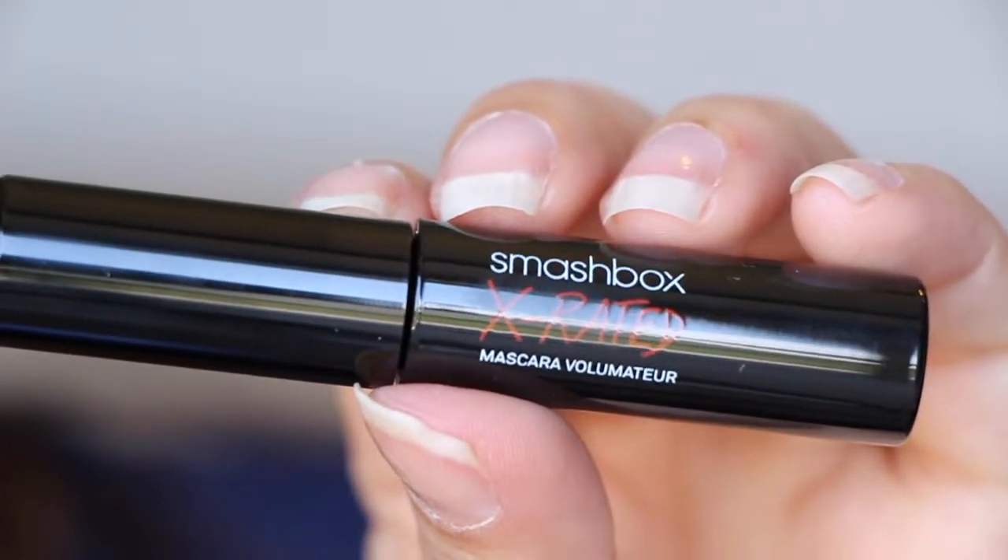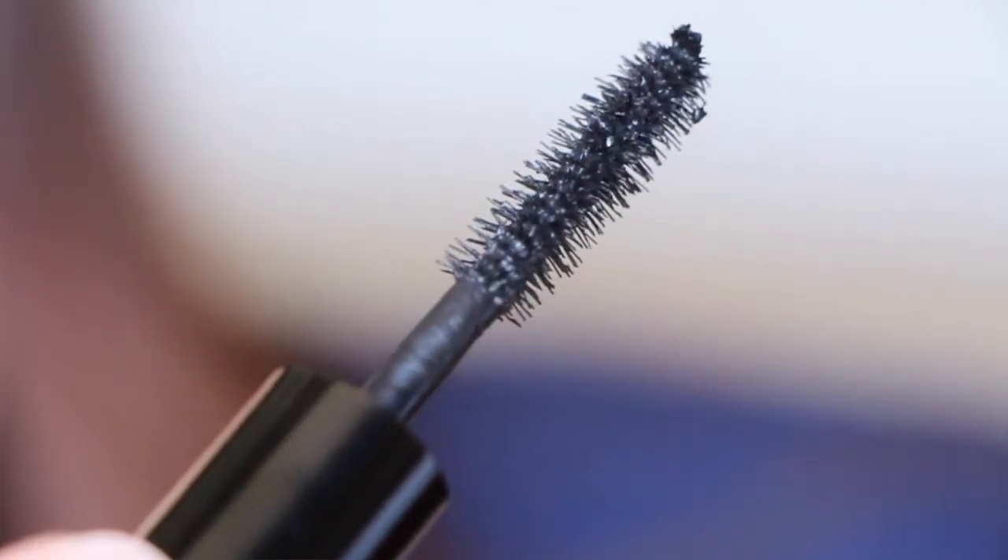The last thing in here is the Smashbox X-Rated Mascara Volumizer. Oh, that is a weird brush — it's like triangular. It's an okay bag. I really like the lip liner and the eyeshadow. The mascara is very unique — I don't know if you could tell by the close-up, but it's triangular in shape. It has like three areas that spike out, so it's really weird, a little bit odd and strange.